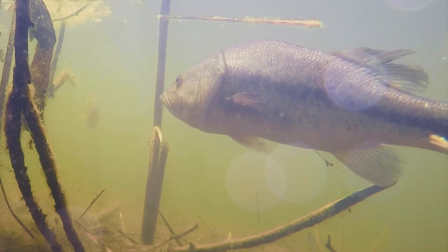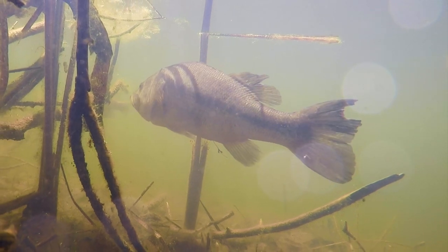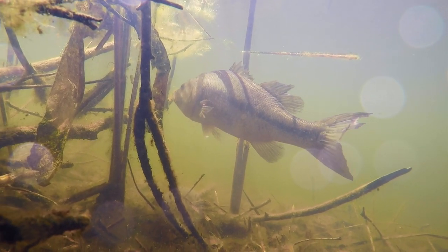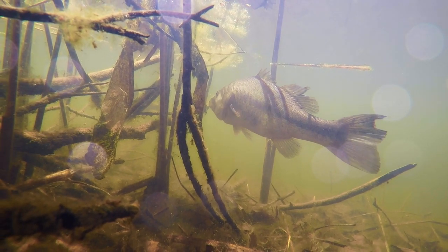The bass are much spookier under the bright sun and possibly simply less willing to expend the energy to chase such evasive prey under bright conditions, when that prey can see them so much better — they can see them coming. But this suffices for what we'll be doing in this video fishing journal: asking those bass to come up for topwater lures.